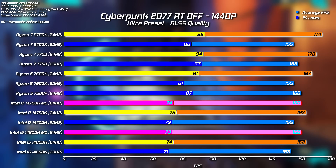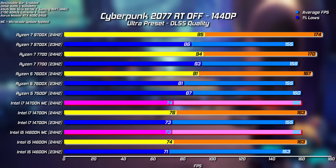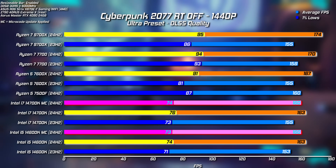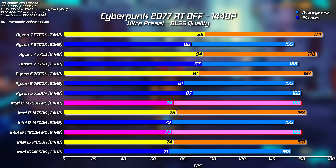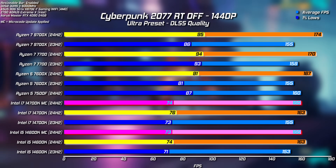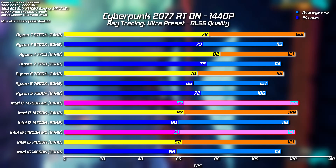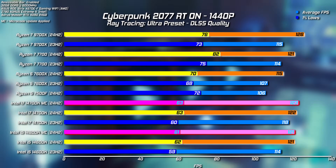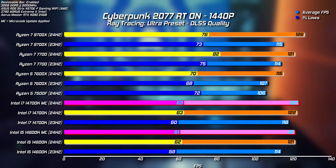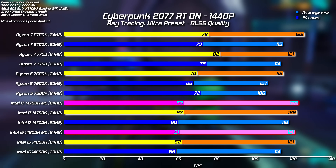At 1440p, the Cyberpunk built-in benchmark is again inflating the numbers with huge gains from the 24H2 update. There's a slight drop-off with the Intel chips when the microcode update is applied, but it's only 3 FPS — well within margin of error depending on conditions. Enabling ray tracing gets CPUs a lot closer together as more load shifts to the GPU, and FPS increases rather than decreases, so you've got to take the wins. Going forward, benchmarking without the built-in tool makes more sense as it's just not reliable enough.